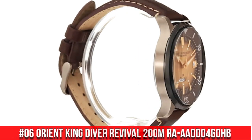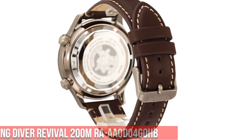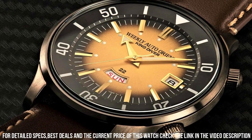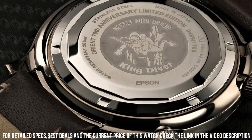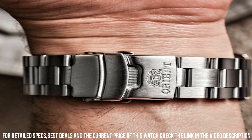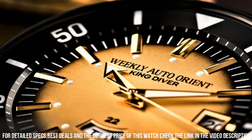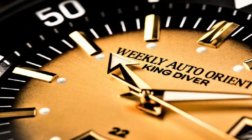Number 6: Orient King Diver Revival 200-meter RA-AA0D04G0HB. Great piece, a classic and beautiful proportion. Mineral dial window. Analog display. Buckle clasp. Stainless steel case, 43.8mm diameter, 14mm thickness. Leather band, men's standard, 20mm width, brown color. Gold dial color. Stainless steel bezel with bidirectional function. Calendar day/date. Item weight 3 oz. Japanese automatic movement. Water-resistant depth 660 feet.